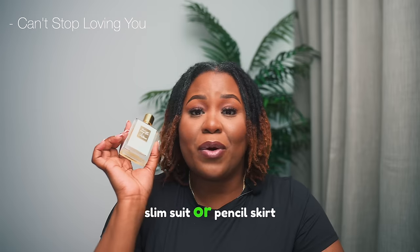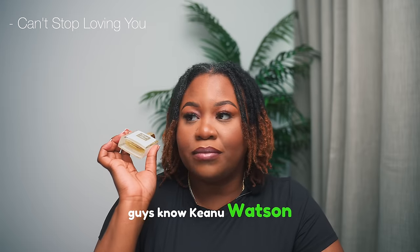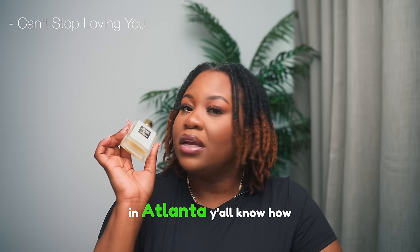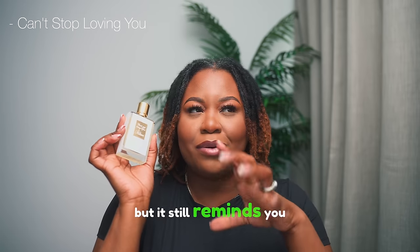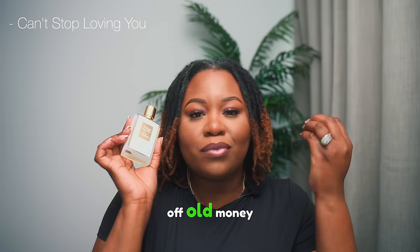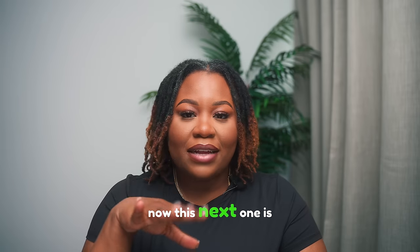I imagine a girl wearing a beautiful slim suit or pencil skirt outfit with long flowy dark hair and a soft beat wearing this. It's clean, sexy, alluring, and different enough but still reminds you of something cozy and rich. It gives off old money, very classy and elegant. I really like that a lot and I think it's perfect for springtime.